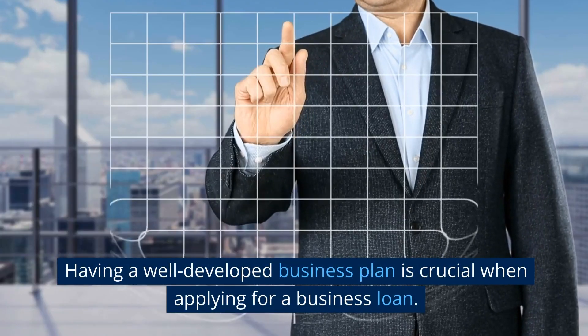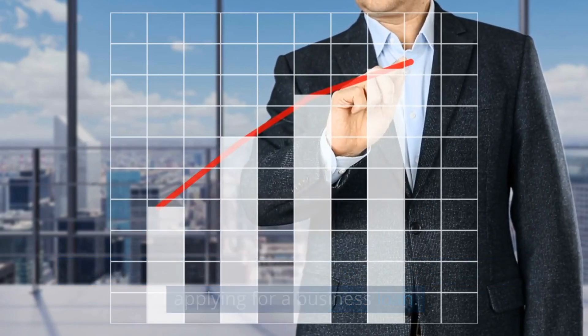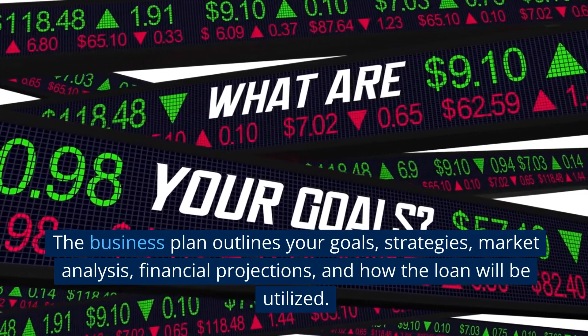Having a well-developed business plan is crucial when applying for a business loan. The business plan outlines your goals, strategies, market analysis, financial projections, and how the loan will be utilized.